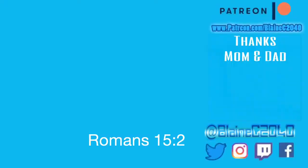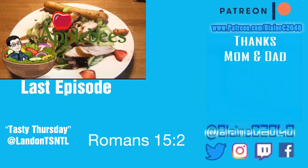So I want to thank you guys for watching. I hope you guys are having a Tasty Thursday. My name is Landon and you should definitely subscribe to see more. Thank you.